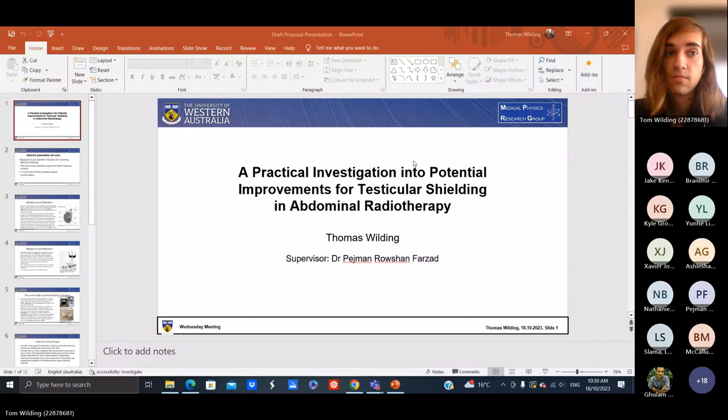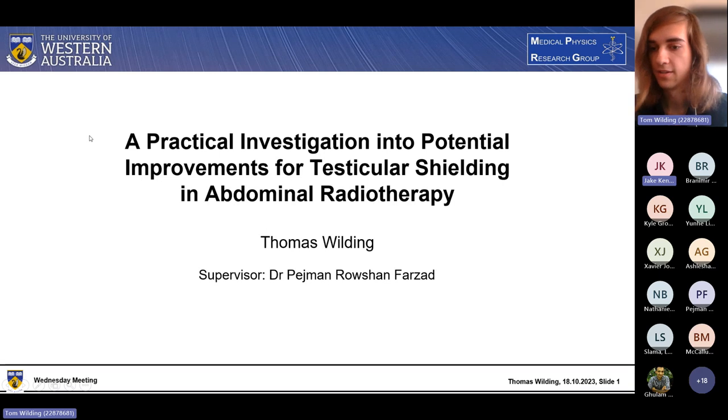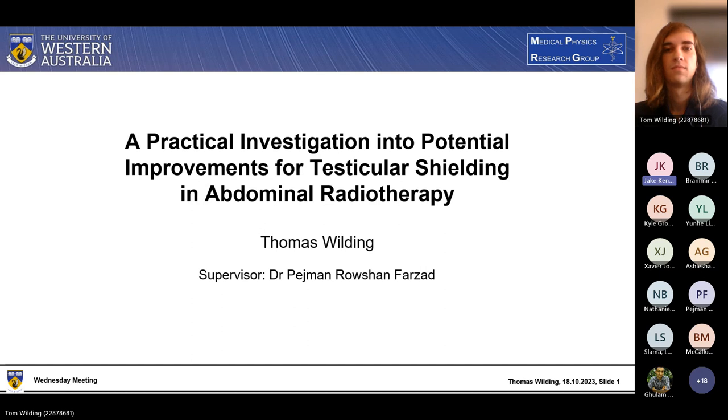Tom, we can't see your screen just yet. We can see it now. Is that working? Yes. If you just want to put it in presenter view. Perfect. So Tom is going to be our fifth presenter for the day, and the title of Tom's project is a practical investigation into potential improvements for testicular shielding during abdominal radiotherapy. Tom, take it away.